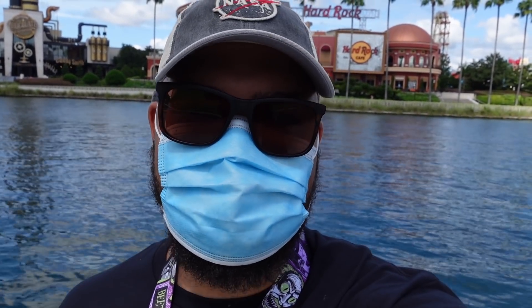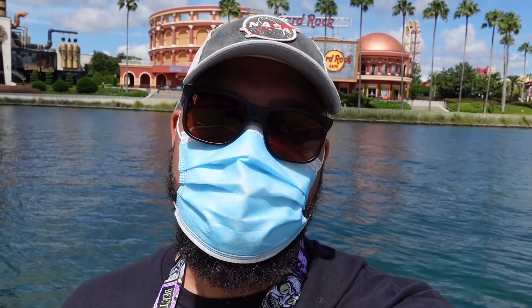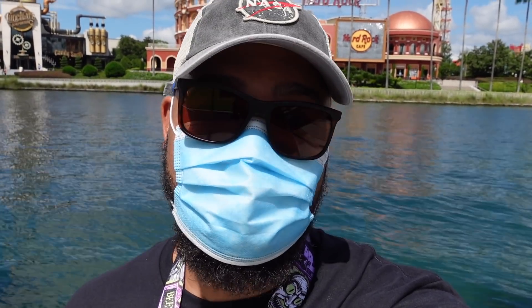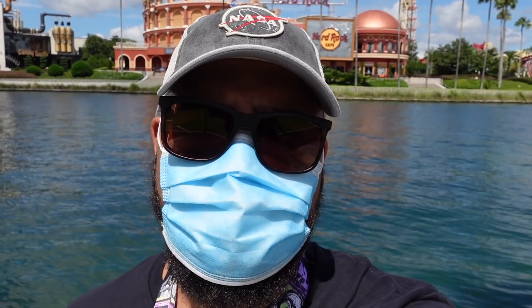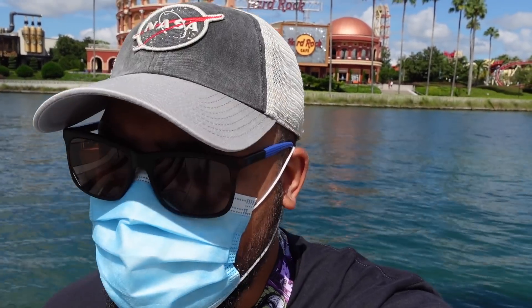Good afternoon my friends. I hope all of you are having an awesome fantastic day. I am here at Universal Studios Orlando because there's some brand new treats that we need to try inside the park today. This last weekend was Labor Day and it was crazy. I've seen some ridiculous pictures from inside the park. I don't think it's as busy today because it's the Tuesday after Labor Day weekend. It's not that busy at all, so I'm excited. Let's go do this.